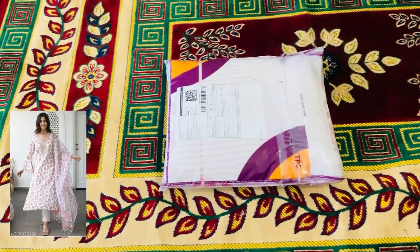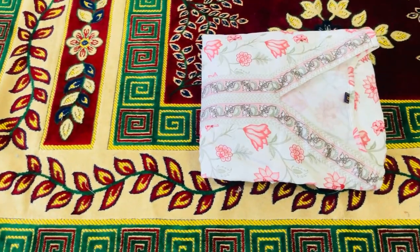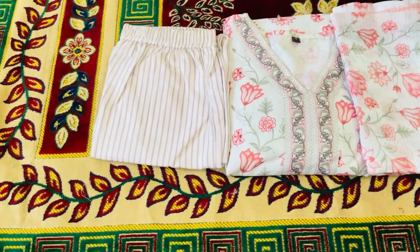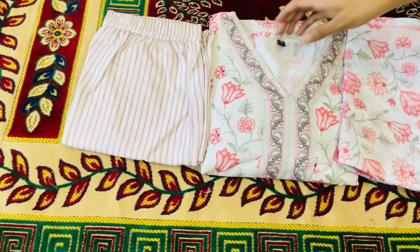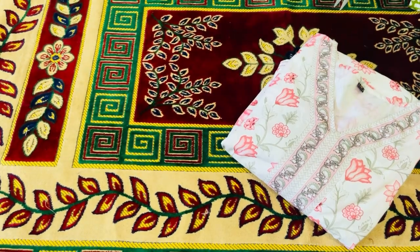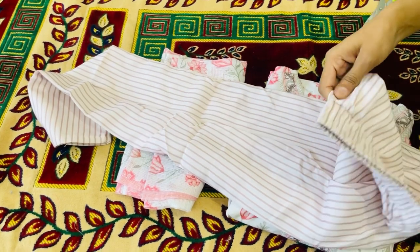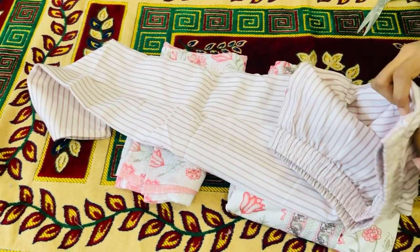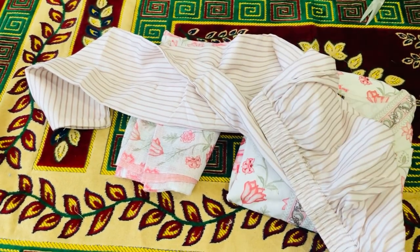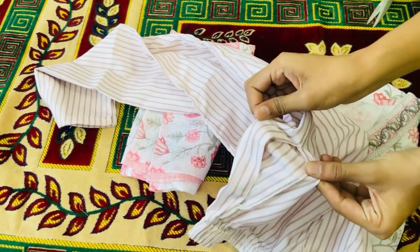This is a set of 3 pieces and the price was only Rs. 550. Here is the kurta, pant, and the dupatta — it has beautiful colors. Let's see the pant first. The length is very good, it has a lining, and there are pockets. The fabric is very good, it is soft material. If you talk about quality, it is 10 on 10.